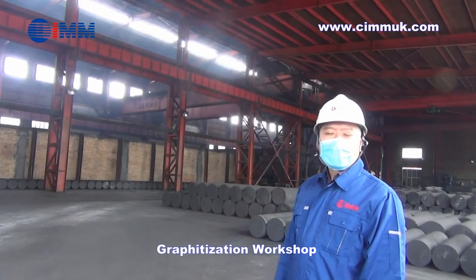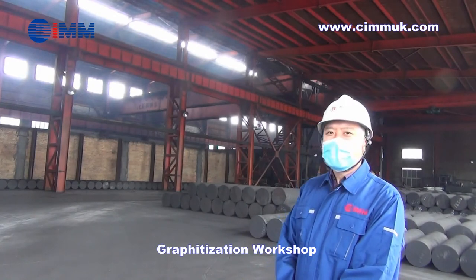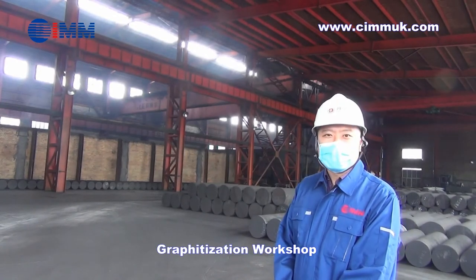In our graphitization workshop, we can see a 32,000 kilowatt capacity cascade type graphitization furnace.